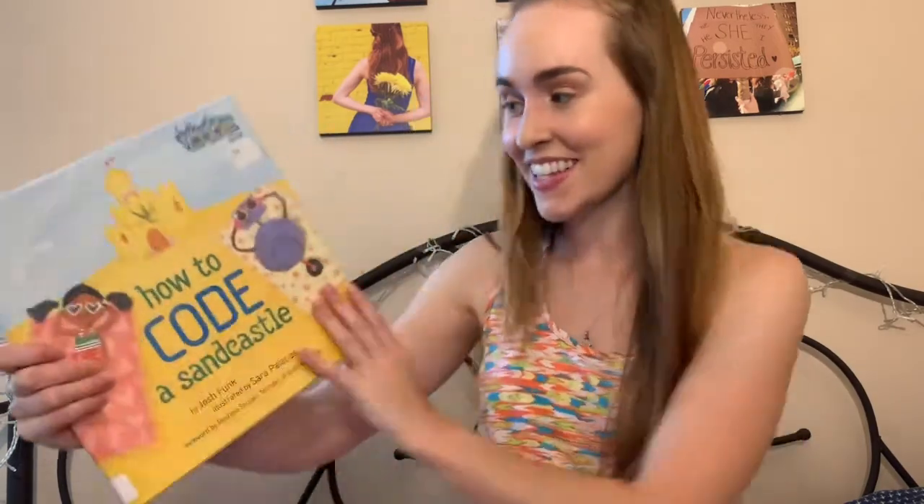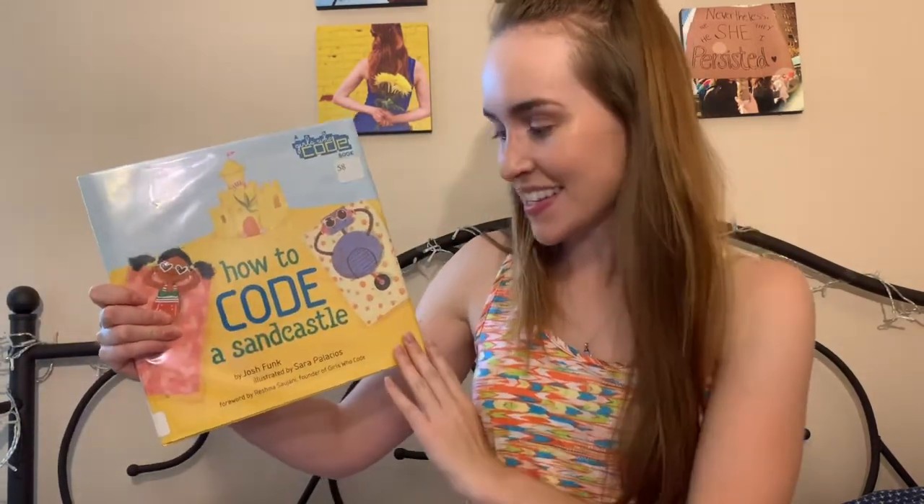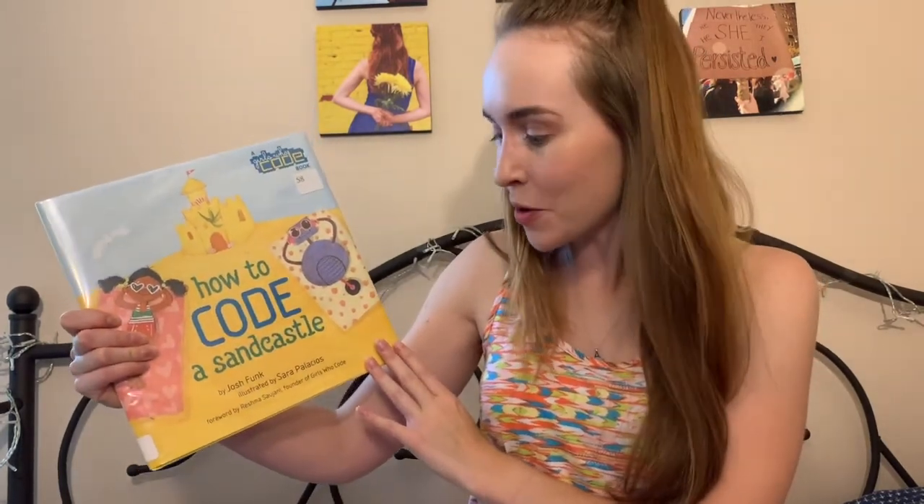Hi everybody and welcome back to Rebecca Reads. This week we're going to read a really cool book called How to Code a Sandcastle by Josh Funk, illustrated by Sarah Palacios. There's a foreword — which is what we read before the book starts — by Reshma Saujani, the founder of Girls Who Code.